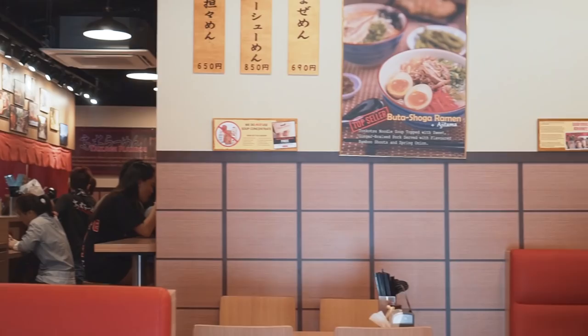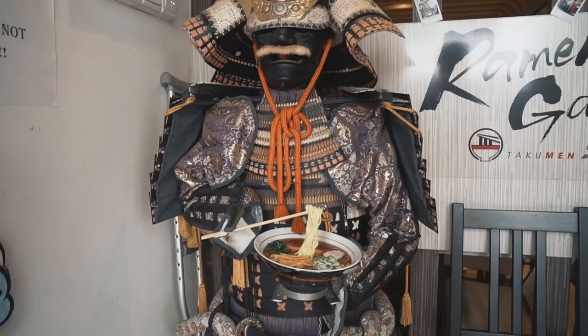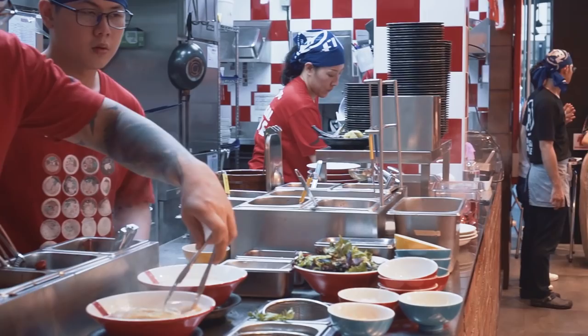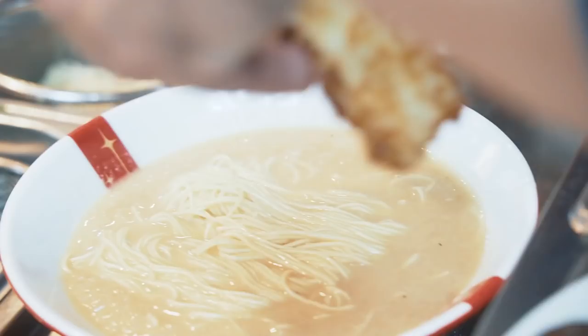So three different ramen places today, all very different. The first one, Takagi Ramen — the affordability is at quite a high level. The second place, Ramen Gallery — six different ramen brands in one restaurant. My favourite was definitely Ramen Nagi because I love the Green King ramen — very delicious and the most unique one. In terms of uniqueness, Ramen Nagi also wins — squid ink, basil broth, ingredients and recipes like that. You cannot get any more unique than that. Thanks for watching this episode of Eat Book Vlogs. If you liked this video, watch our other videos. Don't forget to like, share and subscribe. Bye!